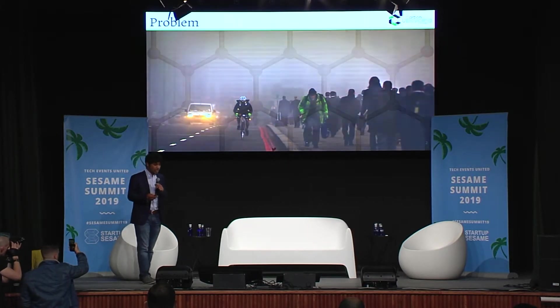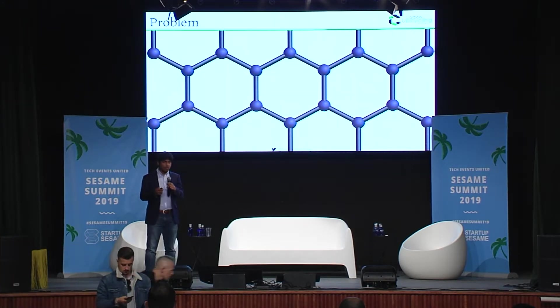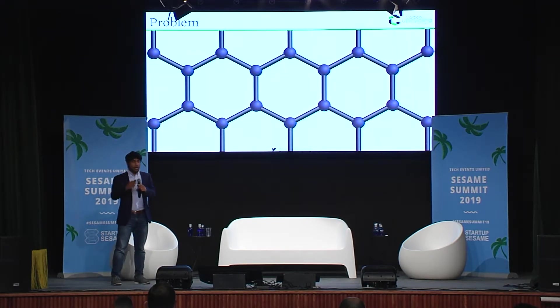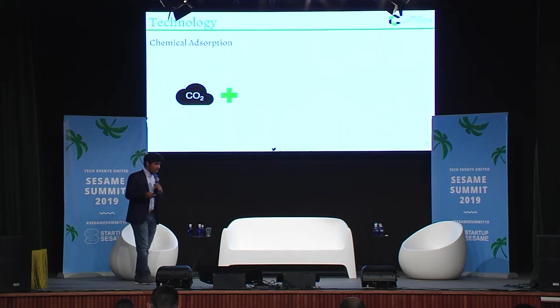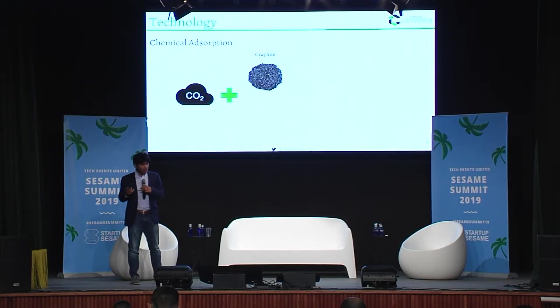To tackle this problem we think we have to get really small, even though the problem is really big. We went down to chemistry and what we found is that there is an energy efficient, scalable way to capture these emissions — not only capture them at a cost to society, but to capture them in a way that actually creates a better society. Our technology is basically a chemical absorption process. We take carbon emissions in gaseous form, fix it into a solid powder, and what we make at the end of it is nanomaterials.